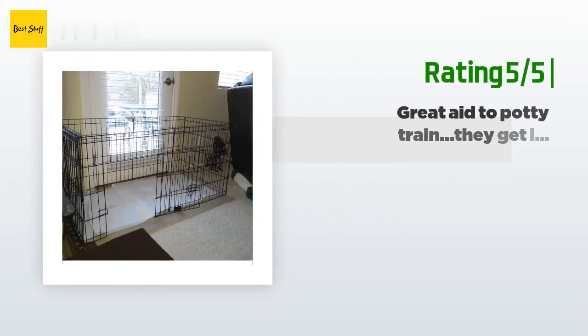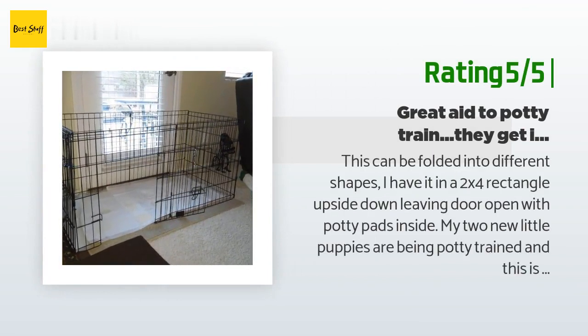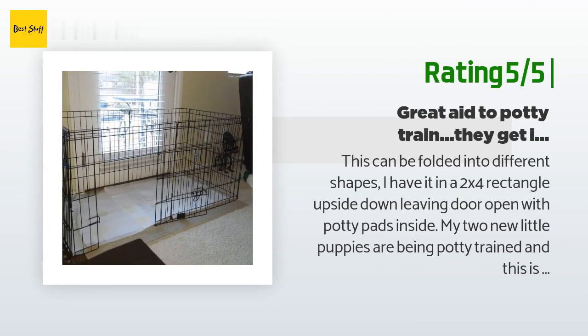Another happy customer said: 'This can be folded into different shapes. I have it in a 2×4 rectangle with the door open and potty pads inside. My two new little puppies are being potty trained and this is perfect — they now go in there automatically and know what it is for. One week trained, too young to go outside while waiting for puppy shots. It folds up to two by two feet so it will be great for traveling. The seller was also great to deal with and answered my questions immediately. The breeder recommended this for training, and as they get older we can move it outside.'